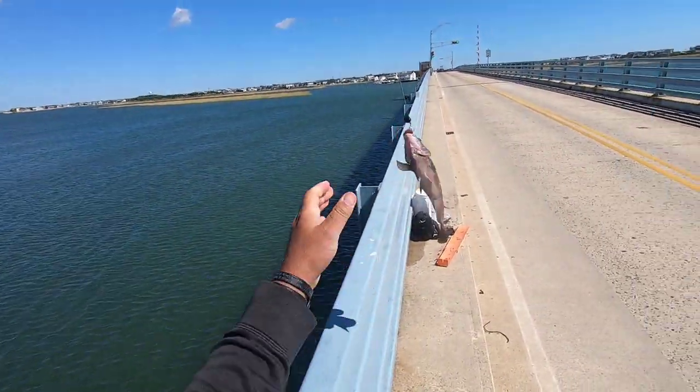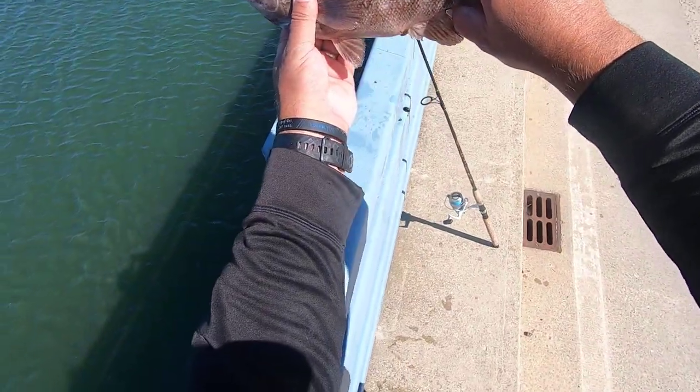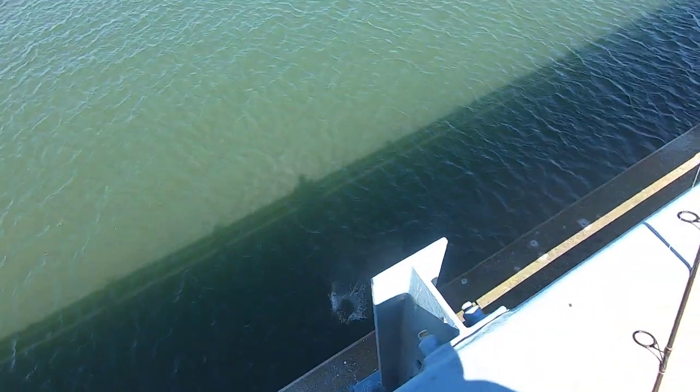Now that you've seen this, you're going to see another video popping up on screen where I'm catching tog last season from a boat, which I think you should check out — also a playlist. Hope to see you in the next video. Thank you.